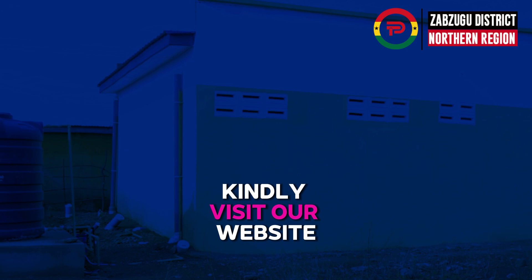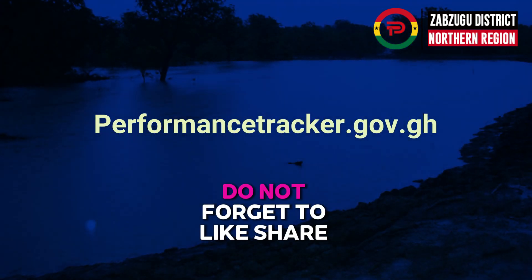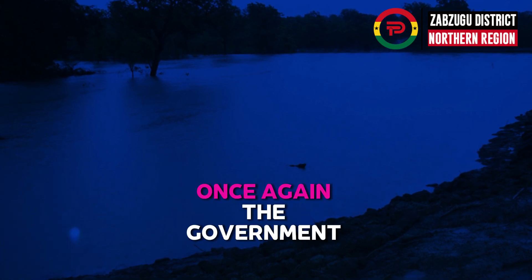To know more, kindly visit our website at performancetracker.gov.gh. Do not forget to like, share, and follow this channel.